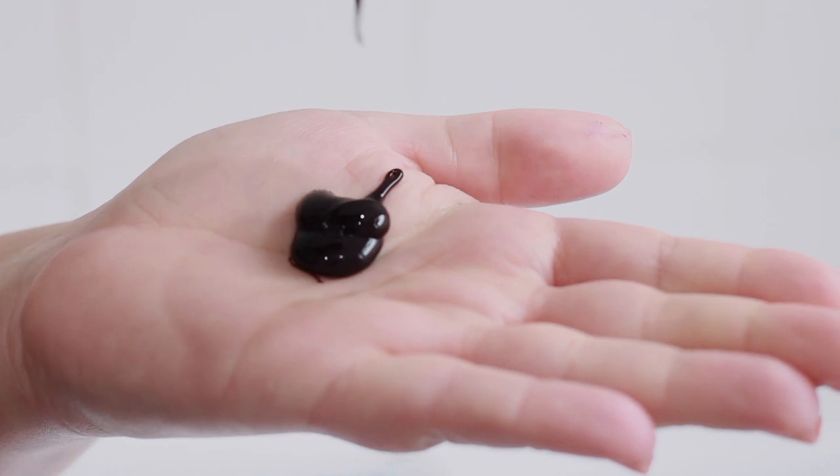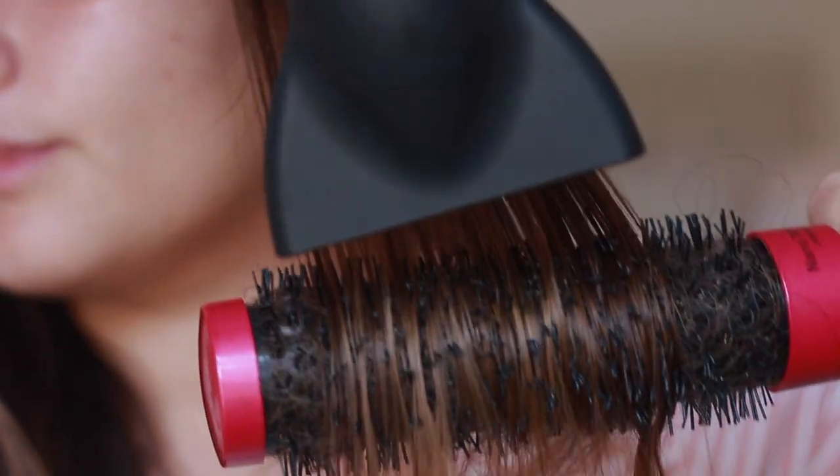Hello and thank you for clicking on this video. This video is going to be showing you my hair care and hair styling routine. Someone actually requested this on one of my videos and I recently got some new products that have been working really really well.